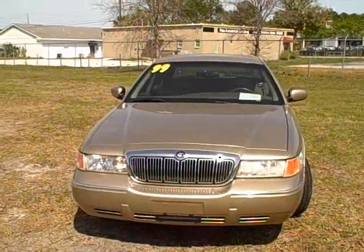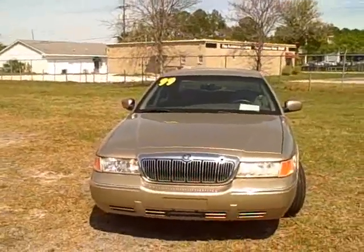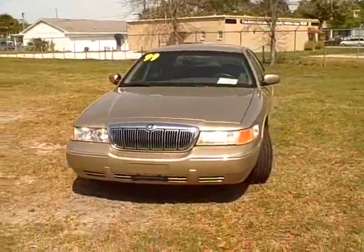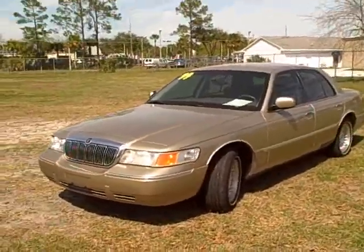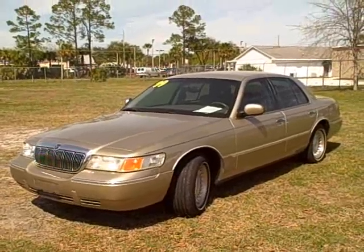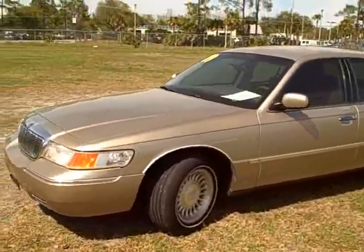Good afternoon folks, this is Francis with First Place. Give me a call on my cell phone at 352-745-2019. I've got an absolutely gorgeous car — it's a 1999 Mercury Grand Marquis. This is an LS, it's got every bell and whistle, it's only got 42,000 miles. It's a local trade, a really clean vehicle.